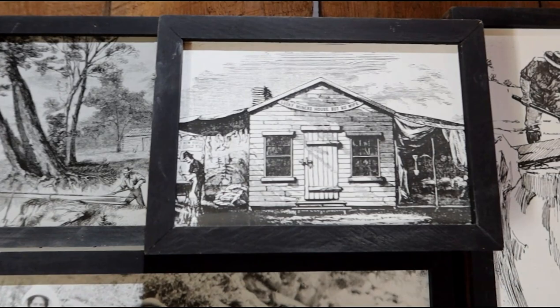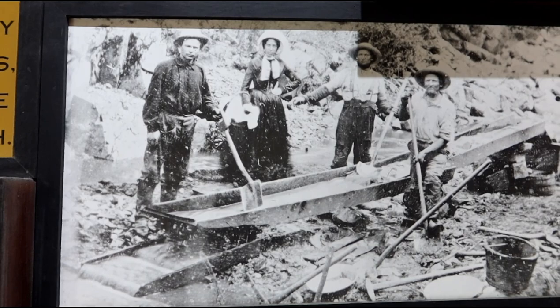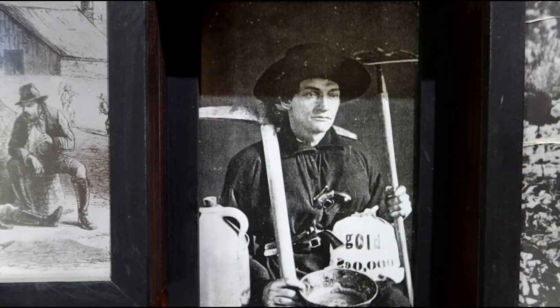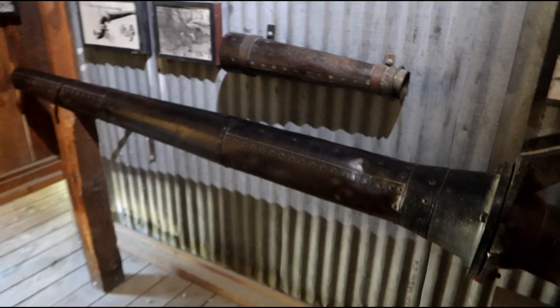As I was walking to my next location, I saw these doors were open and it looks like there's a little museum in here. Some kind of drawings of life during those days, and an actual photo of a sluice box. Here's another one of those hydraulic water cannons — dated December 8th, 1863.